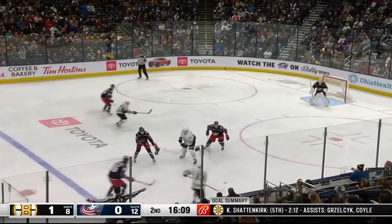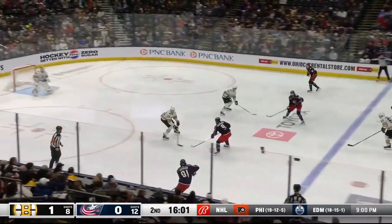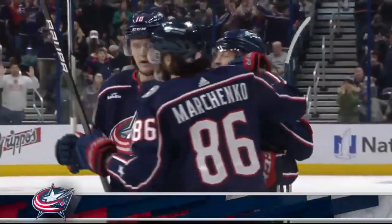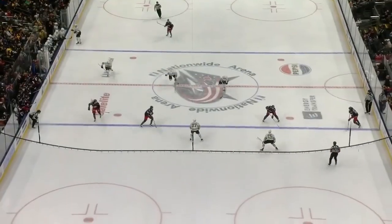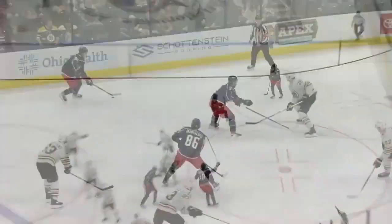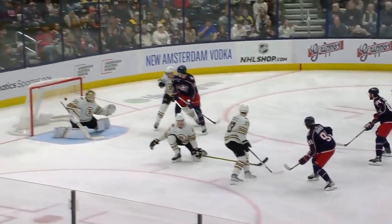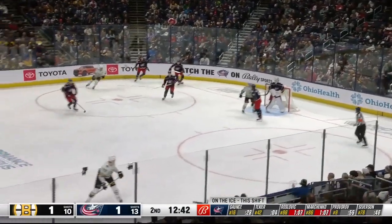Drops it there for Coyle — pass too high there for DeBrusk. The Jackets come back, it's a four-on-two across the line. Prober to Kent Johnson — Johnson cross-ice and Lindholm got a stick on it. Jackets get it back — they tie it up! Kent Johnson, just above the hash marks between the circles, a wicked wrist shot. Just like that the Jackets have tied it. His sixth of the season. He overpassed it initially, but the puck bounced right back to him and this time he just fires it. Allmark had no chance.